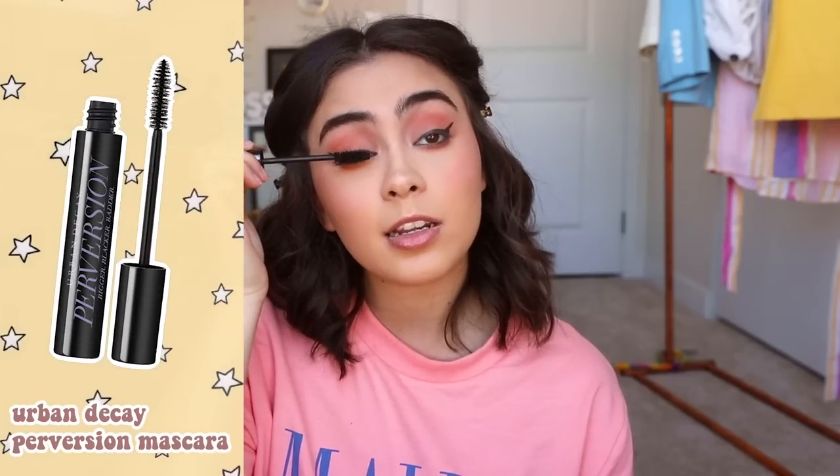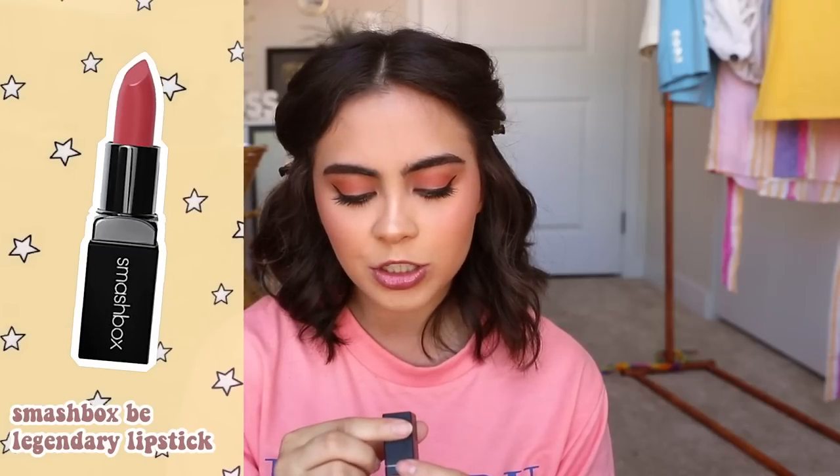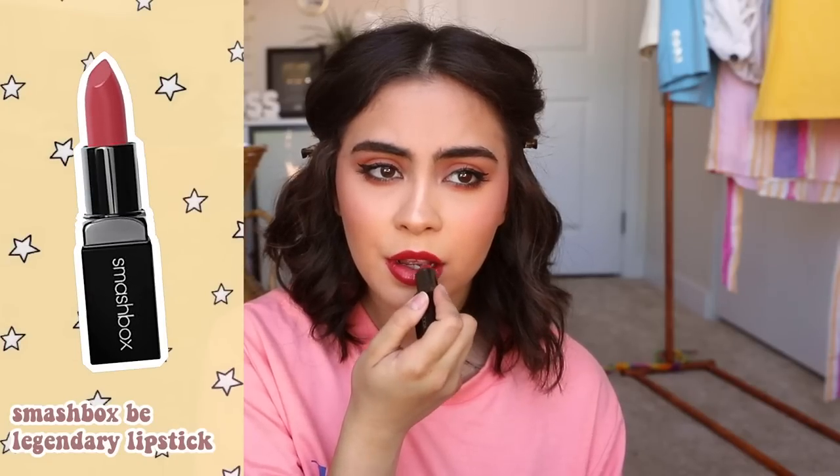Moving on to curling my lashes and applying mascara. I love this one — it makes my eyelashes look so long and full. And then the lipstick that I always wear that you guys are always asking about is the Smashbox Be Legendary Lipstick in the shade Off Script Matte. This one is just the prettiest pinkish red. Face is done.